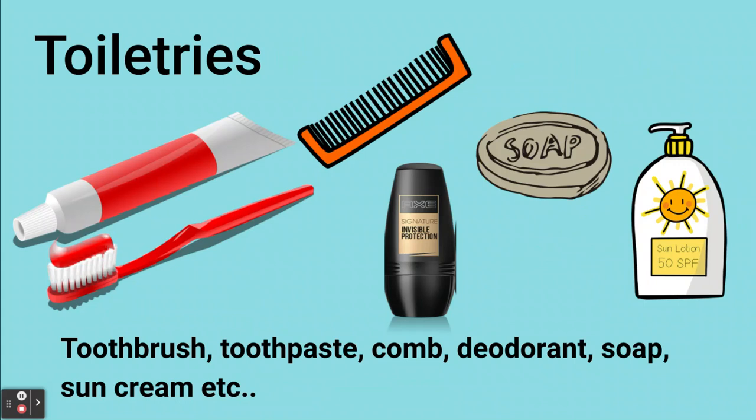It's very important to bring a bag of toiletries on your trip to make sure you're clean and hygienic: toothbrush, toothpaste, comb, deodorant, soap, sun cream and any other items you may need.